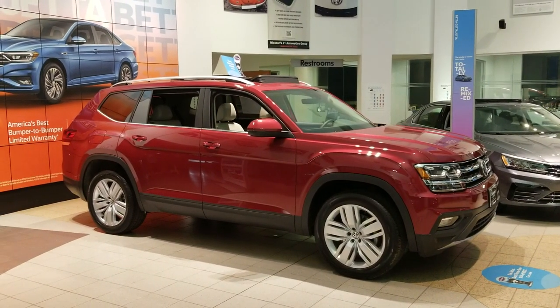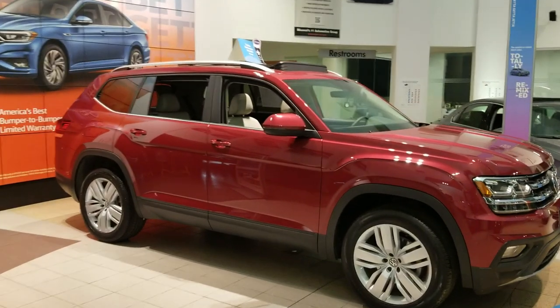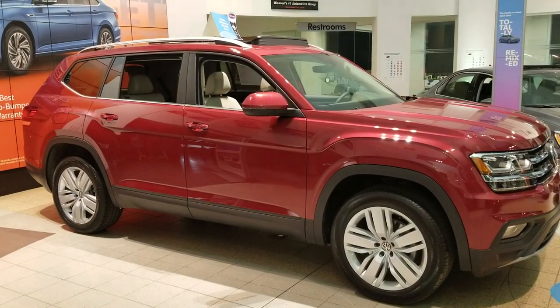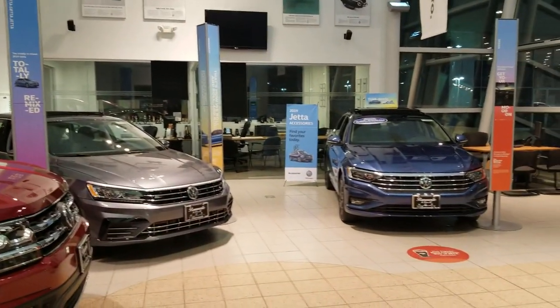I'm Rich from Bomberito St. Peter's Volkswagen in St. Louis. In this video I'm going to show how keyless entry works, and how you can actually close all your windows on your car — convenience closing with the keyless entry.